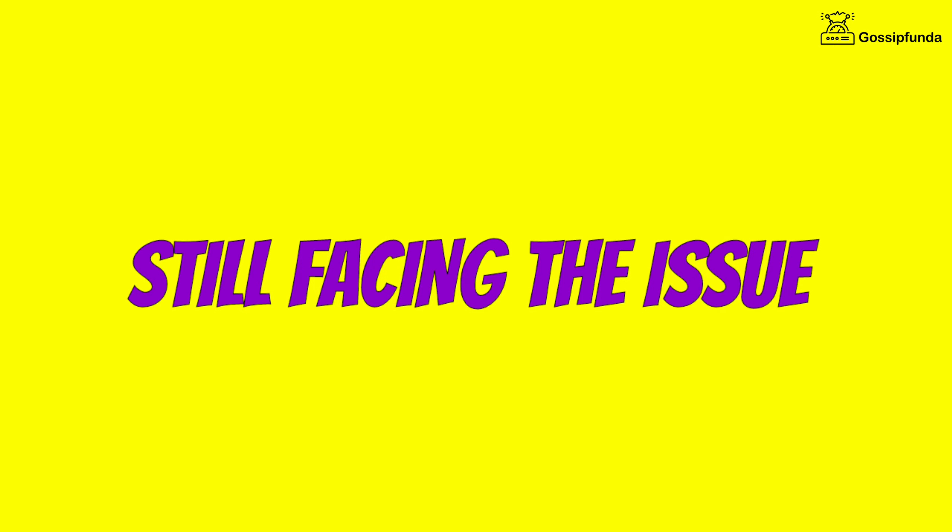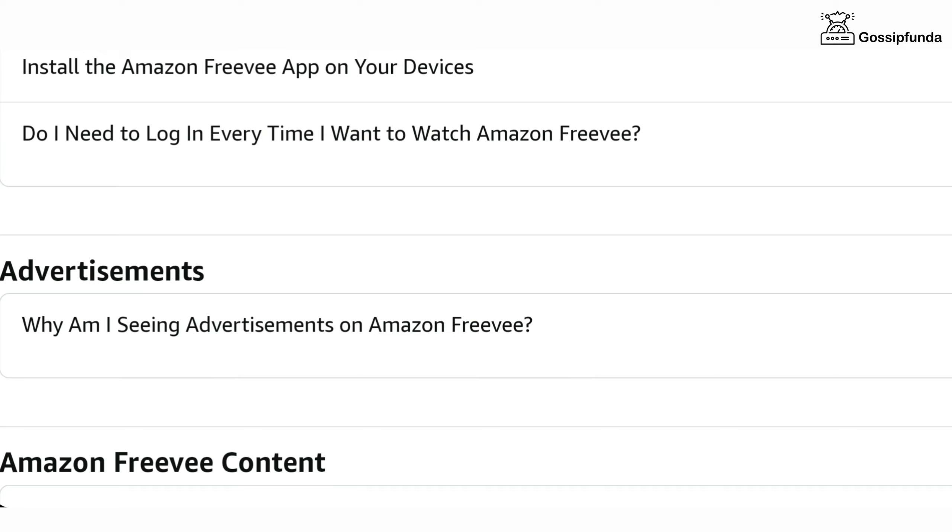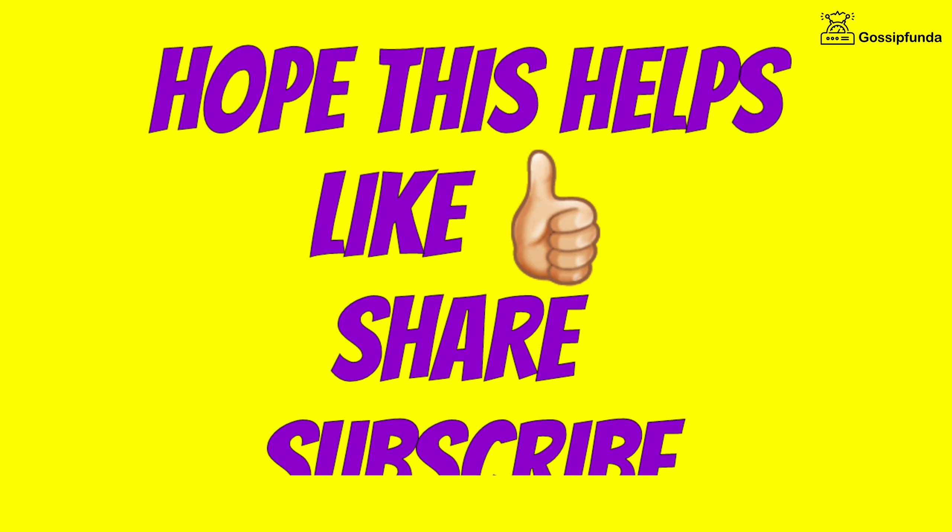If you are still facing this issue, simply contact the customer support of Freebie. You can easily get help from the official website. So these were some ways to fix your issue. I hope this video helps.